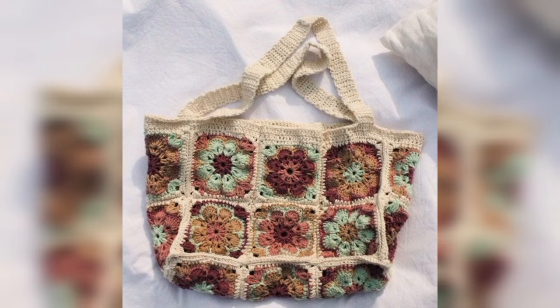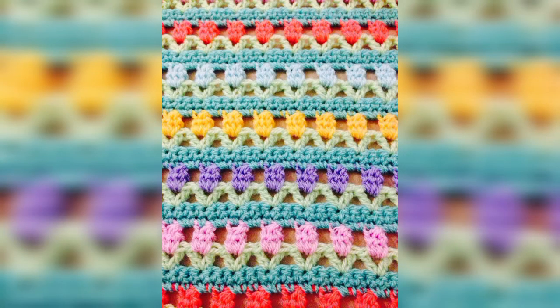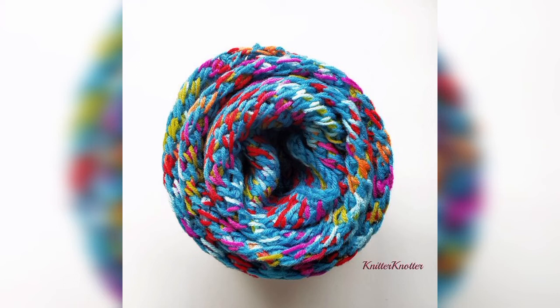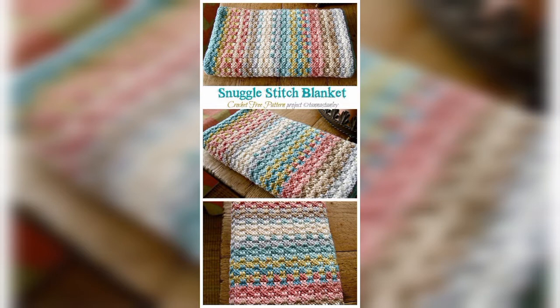These cute and attractive crochet patterns could be interesting if you are a true lover of crocheting. These crochet patterns are truly remarkable when it comes to the decoration of your home or personality. When you browse for crochet patterns, thousands pop up on your screen, and some of them are suitable for your personality. Here we have collected the most unique, cute, and attractive crochet designs to save your time.